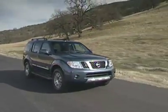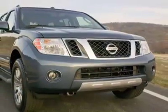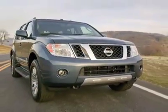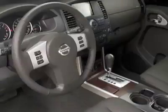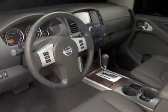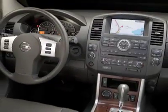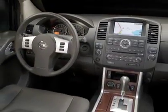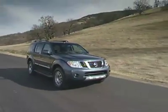Although the Pathfinder's current design is a bit dated, it still works and makes a strong case for those who still want a true SUV. It has room for seven, three rows of seating, and every conceivable option you would need. Nissan has never been known for extravagant interiors, but the Pathfinder is more than adequate compared to others in the segment.